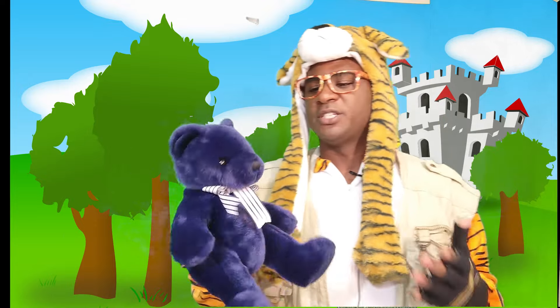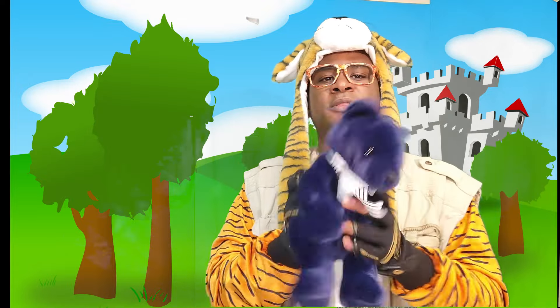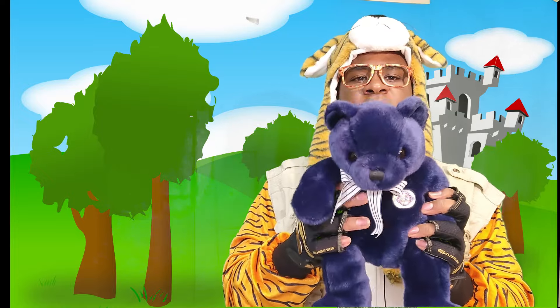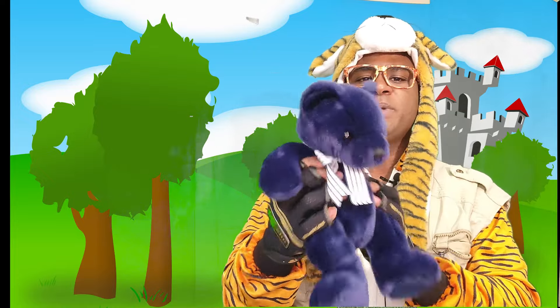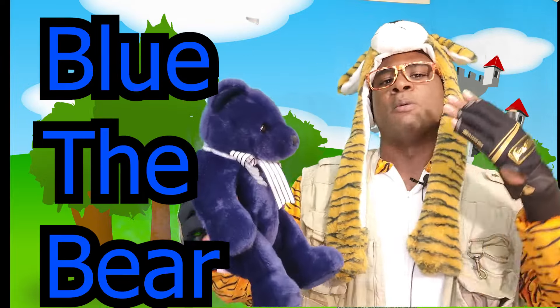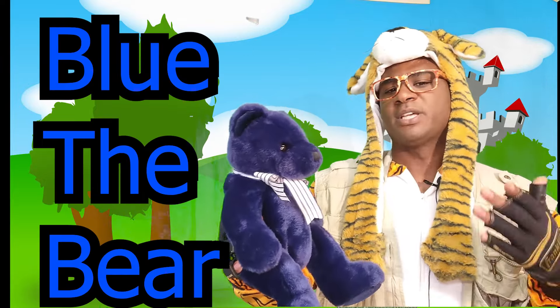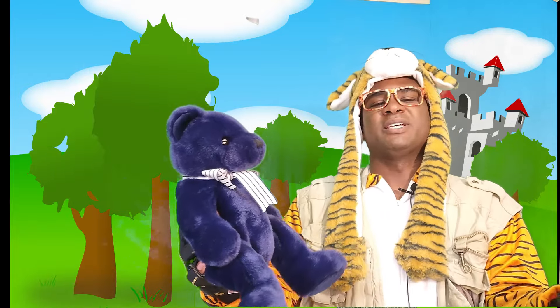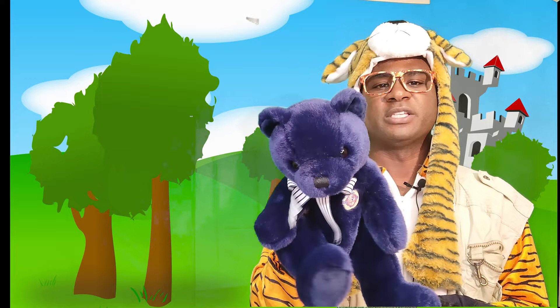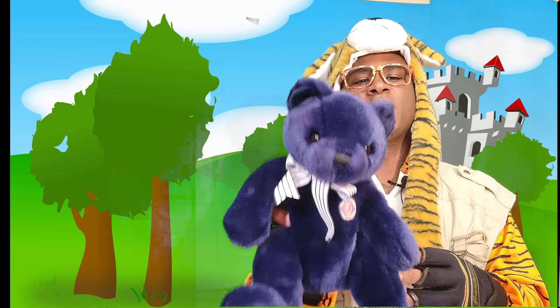You did such a good job, Blue. Thank you. I love to look for things. Anytime you need me to search for anything, just call Blue the Bear. Thank you, Blue the Bear — please come back anytime. Because we're always trying to learn and find things. Yes, I will. Thank you, everyone.